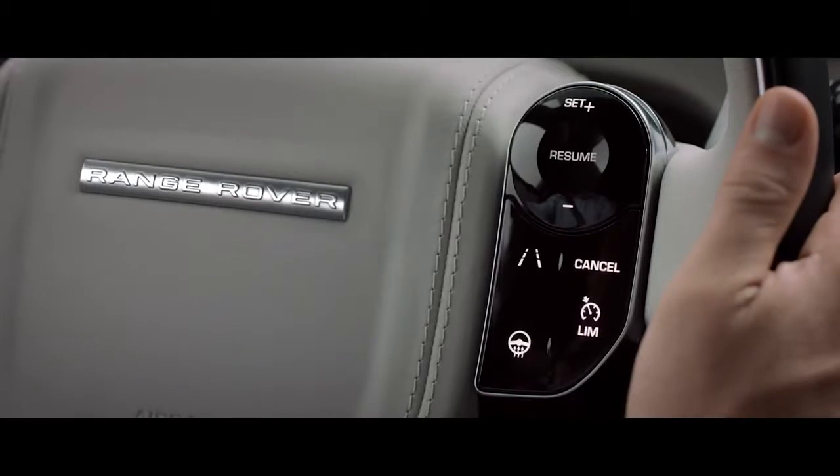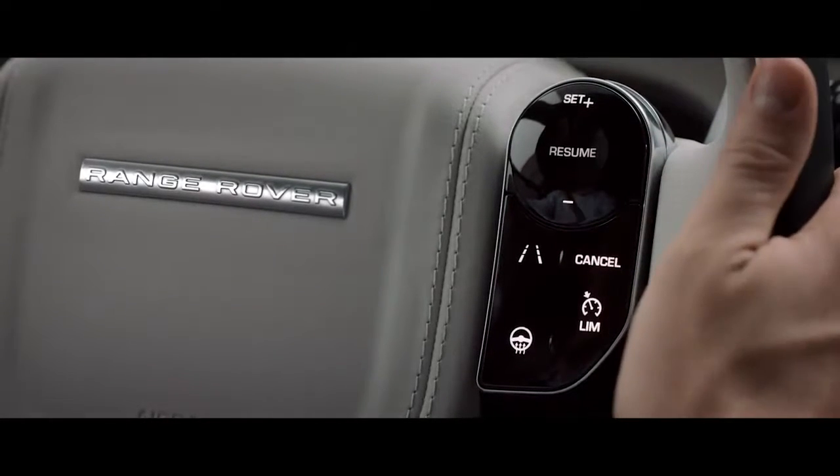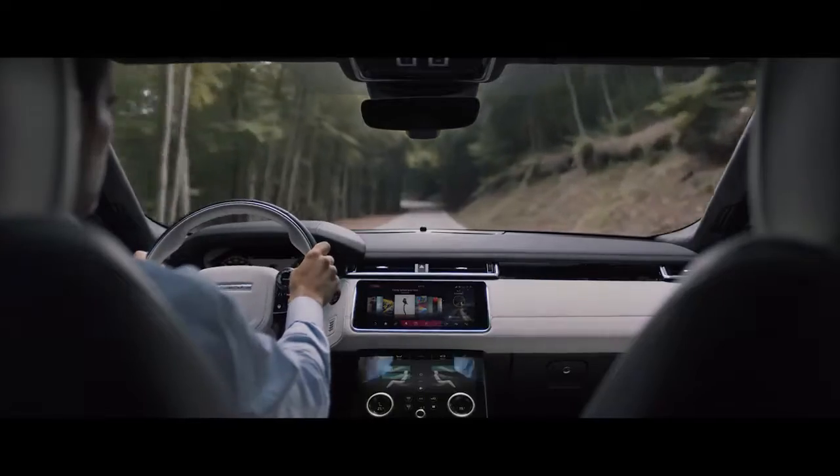The capacitive steering wheel switches respond to touch, putting key functions at your fingertips.